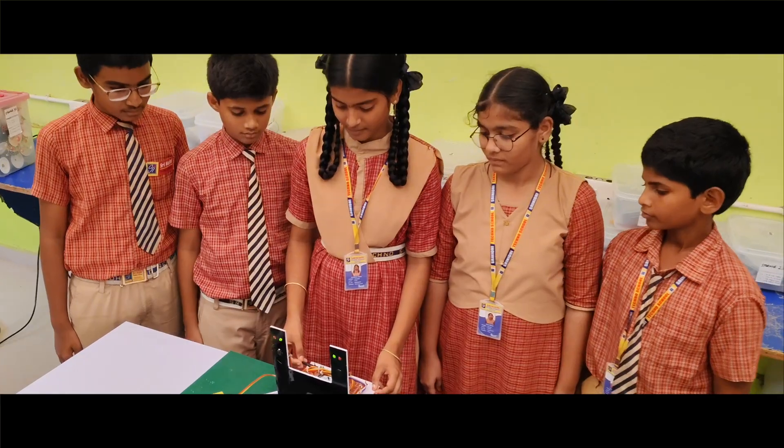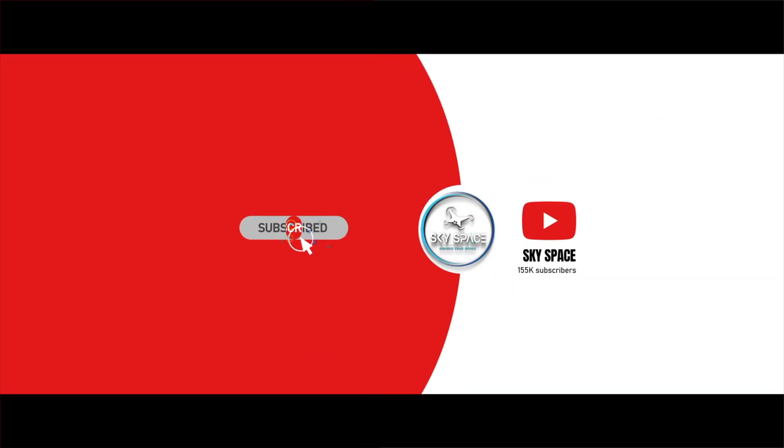With their support, we made this project possible. Thank you. Thank you for watching this video. Kindly subscribe to our channel for more innovations.